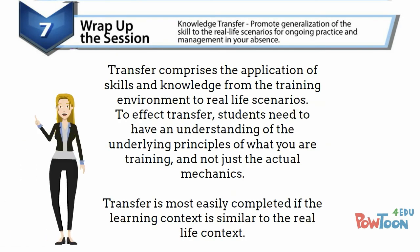Step seven is knowledge transfer. Transfer comprises the application of skills and knowledge from the training environment to real life scenarios. To effect that transfer, talk to your students about what they've learned and how they can apply it to everyday situations. This will also facilitate practice.